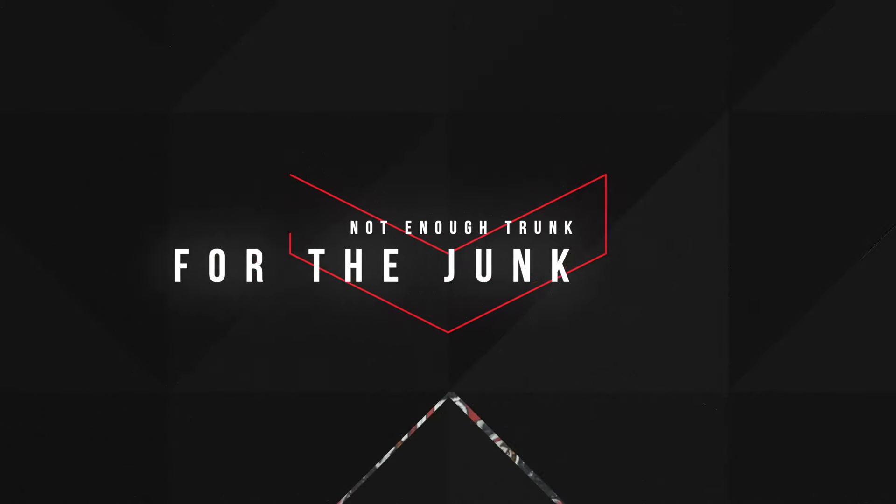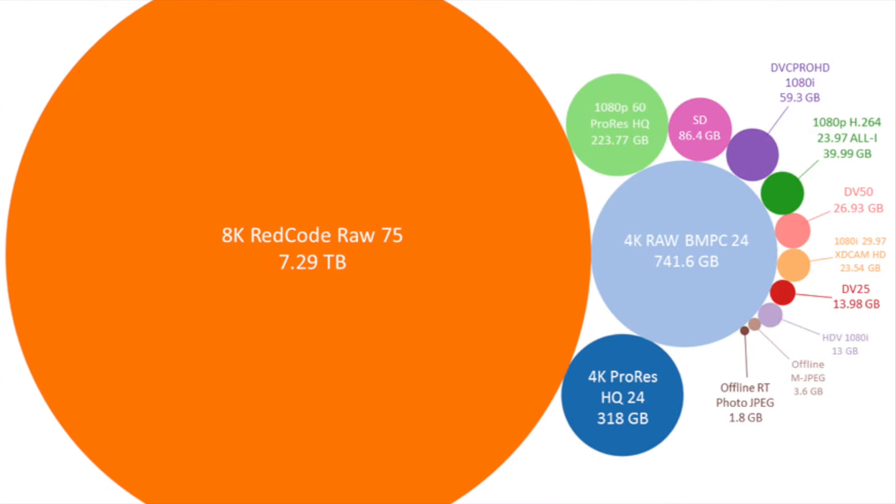It all starts with storage. 4K is 4 times bigger than 1080 in pixel count, but it goes a little deeper than that. Dynamic range is usually much higher on 4K devices, meaning file sizes grow. Also, just having a larger color space can cause massive swings in file sizes. Sizing is exponential when leveling up your resolution, and that has a massive impact on your storage.